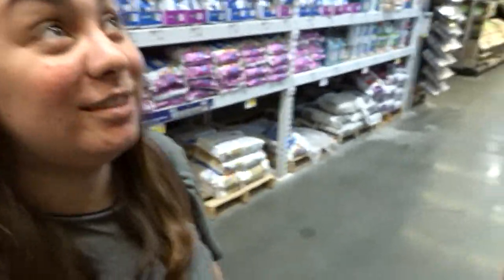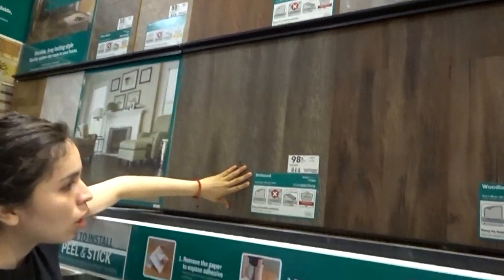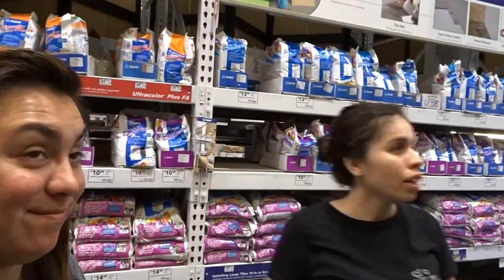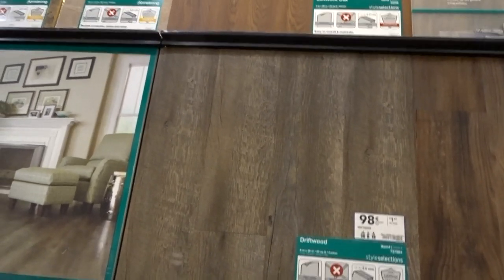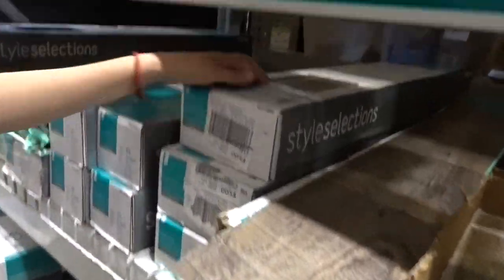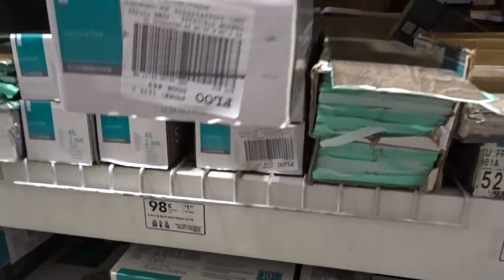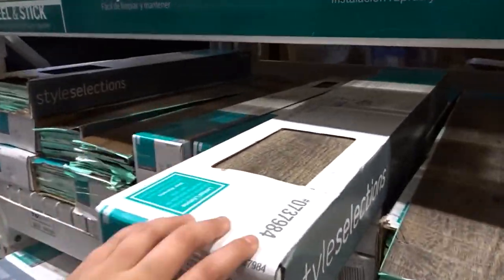We're currently at Lowe's trying to see if we like any of the tile stuff. You buy them in boxes — like driftwood. How much is the entire box? It says $1.47 per piece and there's 40 pieces in there, so it's like $50. Yeah, $50 for this entire box.